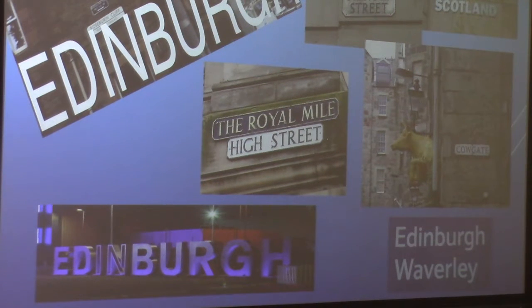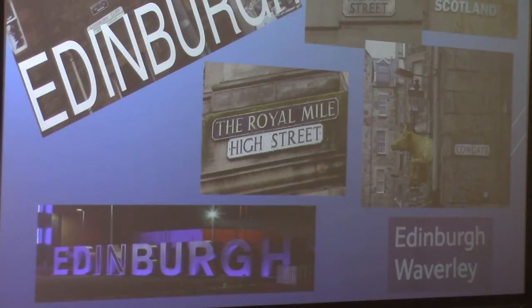Princess Street is the demarcation line between the old town and the new town. Then you have Cowgate, a street through which they used to run cattle, and it's now the street you take to get to the National Museum of Scotland. Edinburgh Waverley is the sign for the railway station.